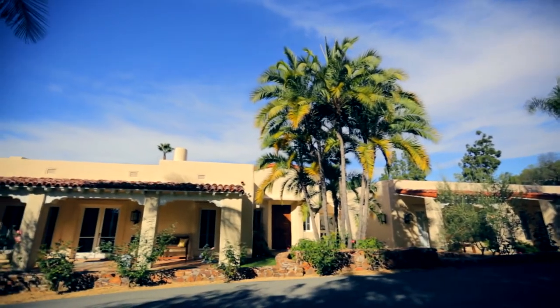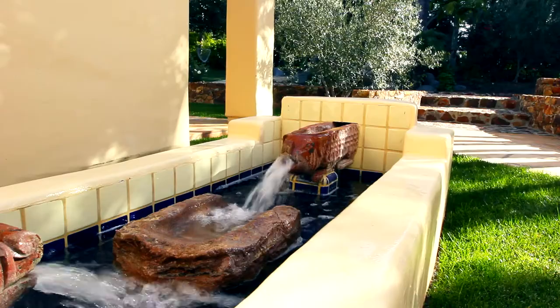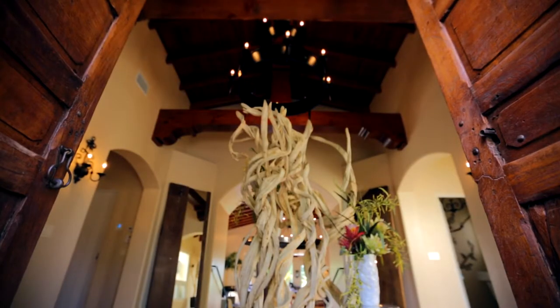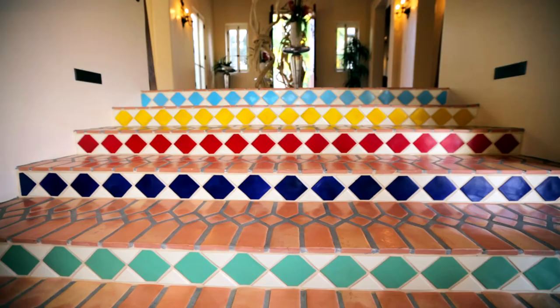Casa de Santo Tomas, a truly unique custom home, was completed in 2010 on a prime Rancho Santa Fe Covenant three-acre parcel. It consists of timeless early California architecture with a contemporary flair and modern sustainability technology.